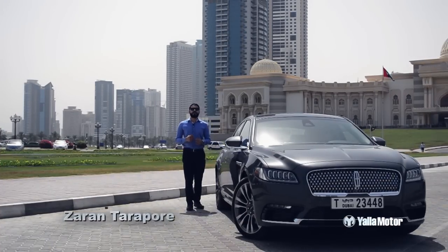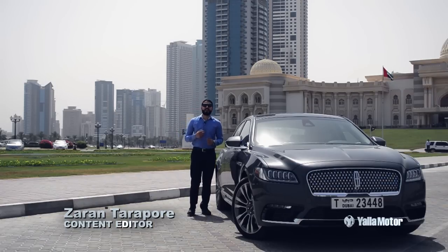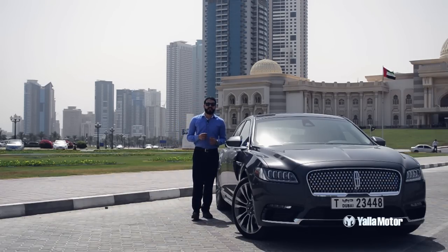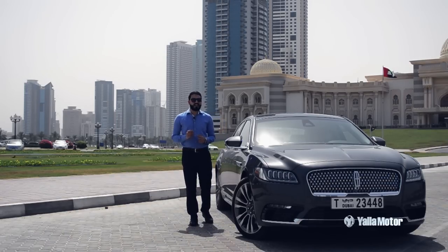Fifteen years on since the end of the previous generation model, the 2017 Lincoln Continental points to the brand's current design language and takes its rightful spot as the flagship offering in the brand's model range. Truly revolutionary, its stunning exterior design is unlike anything else out there.